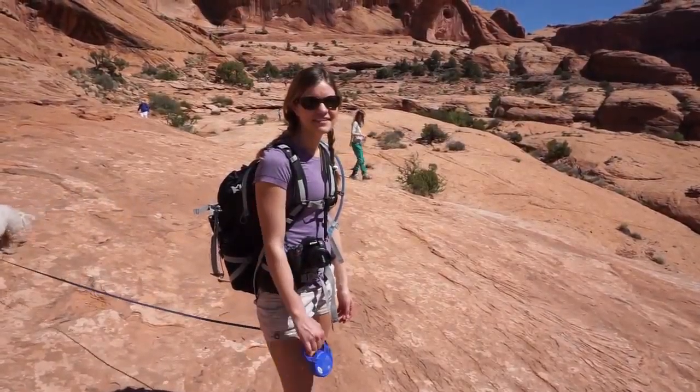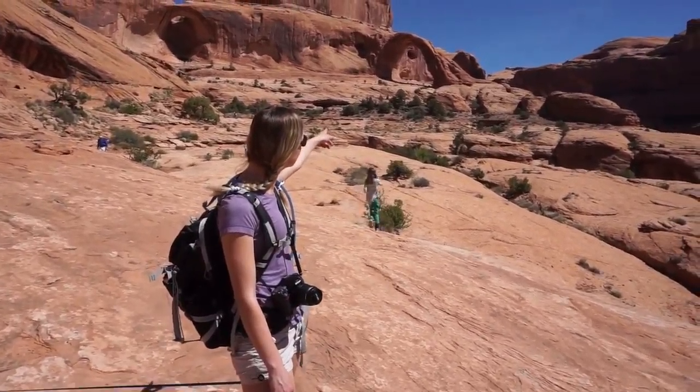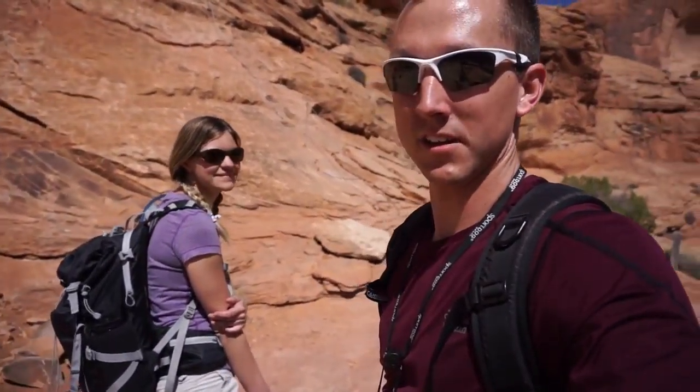We just rounded the corner where we can see Corona Arch in the distance. We got into a little steeper section of the trail — it's actually got a cable to help you up. We're gonna see how we do and see if we can get the dogs up.